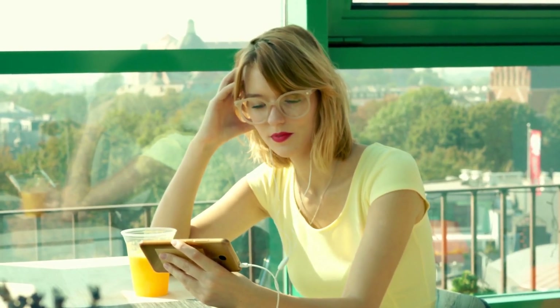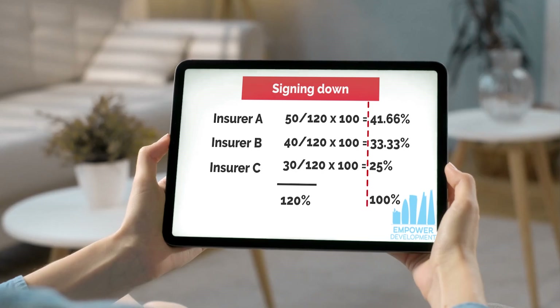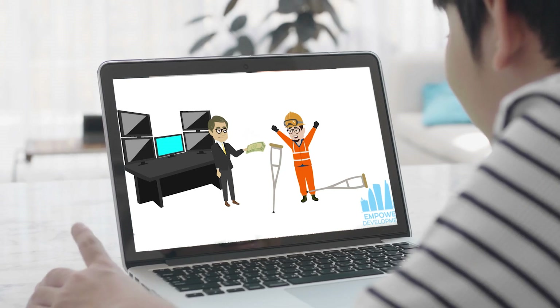Empowered Development's platform is the perfect solution and study guide for anyone that really needs that extra push. I would recommend Empowered Development's revision course to anyone who is studying their CII exams. It's a great additional resource that really helps improve your chances of passing first time.